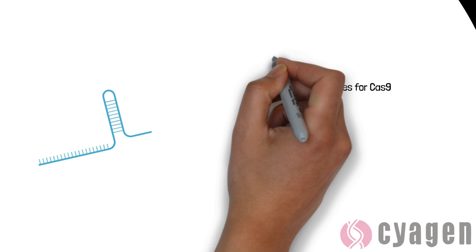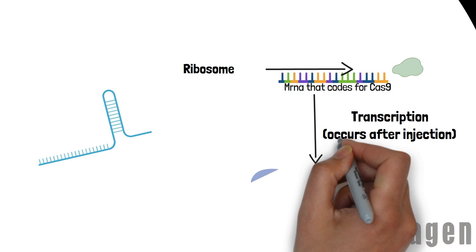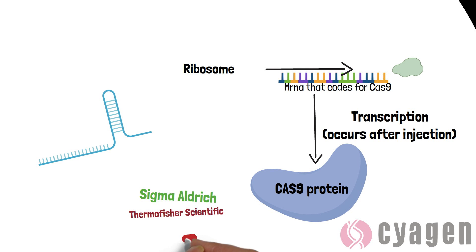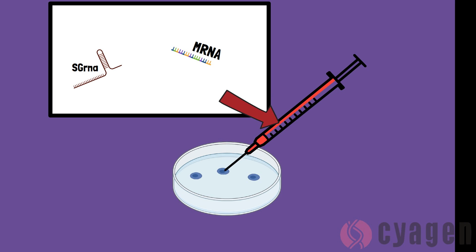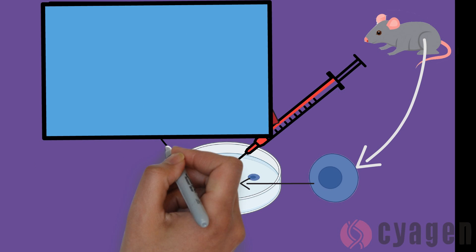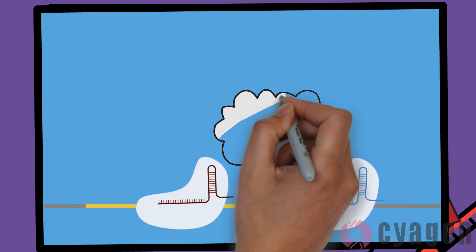Now that the target sites have been identified, the researchers must synthesize the sgRNA and the Cas9 mRNA. These segments can be created in the lab, but are more often than not purchased from companies that specialize in making them, such as Sigma-Aldrich or Thermo Fisher Scientific. In step 3, a microinjection of the sgRNA and the Cas9 mRNA is performed into fertilized mouse zygotes on a petri dish. Zygotes are essentially eggs from the mother which were fertilized by sperm 24 hours earlier. Once this microinjection is performed, each CRISPR-Cas9 complex will perform cuts in the sequence that the gRNA guides them to.